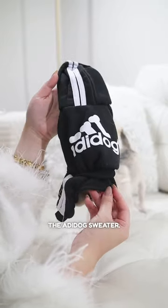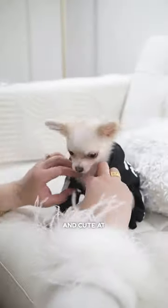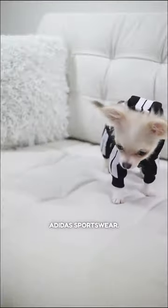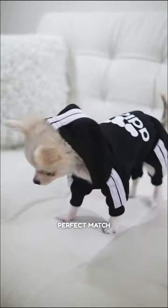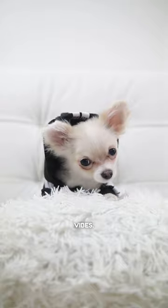Let's not forget the Adidas sweater. My mom couldn't stop laughing when she saw this. It's hilarious and cute at the same time. She loves her Adidas sportswear, so this is a perfect match for her. Don't worry about me, guys — I'm just doing planks. Totally sporty vibes. Love it.